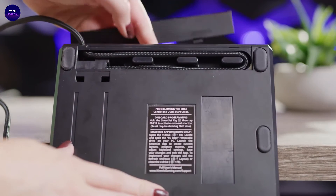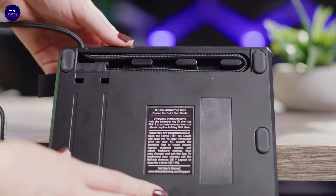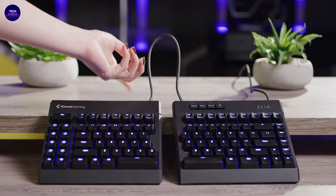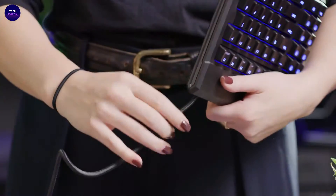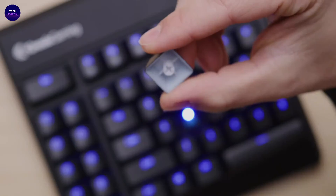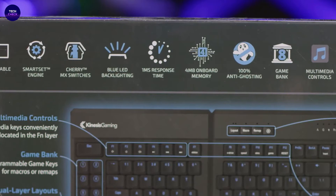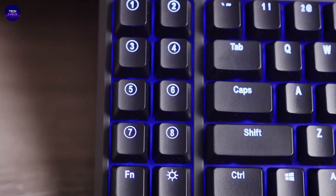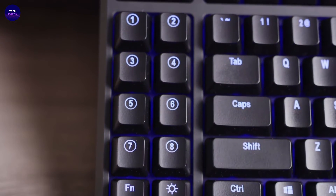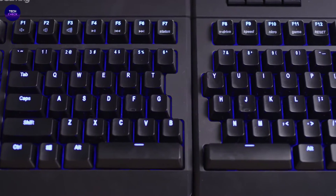The Kinesis Freestyle Edge RGB features 100% mechanical switches for maximum performance — genuine Cherry MX Brown mechanical switches with low-force tactile feedback offering professional-grade responsiveness and unmatched durability rated at 50 million clicks. Immersive RGB lighting delivers 16.8 million color per-key backlighting with 10 customizable effects like wave, spectrum, rebound, pulse, rain, and much more. Install Lighting Expansion Pack 1 to add dual-layer lighting and two-tone effects.